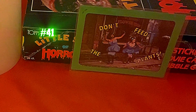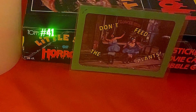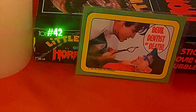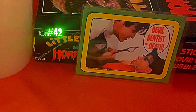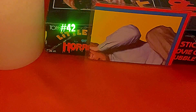Card forty-one features the main narrator saying 'Don't Feed the Plants' — I think that's from the opening credits of the film — with the back being another puzzle piece. Card forty-two says 'Devil Dentist of Death' — that's funny, they are roasting him, but he really is the devil dentist of death. Another puzzle piece on the back.